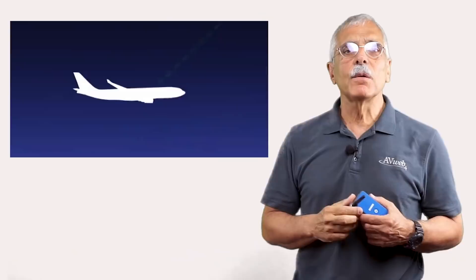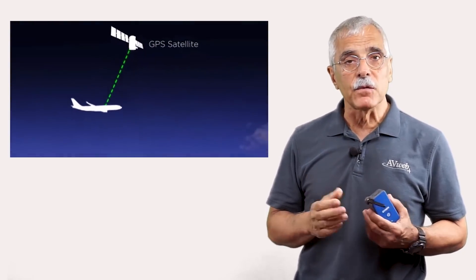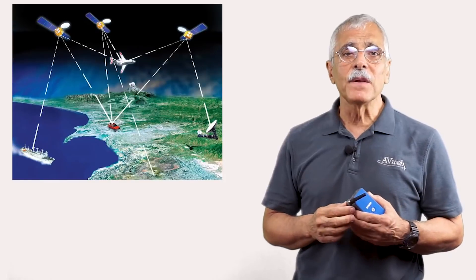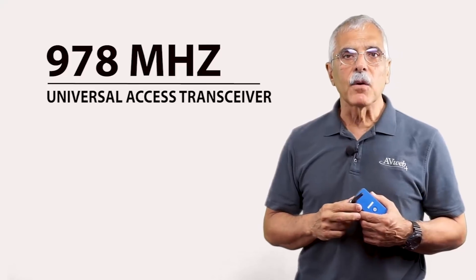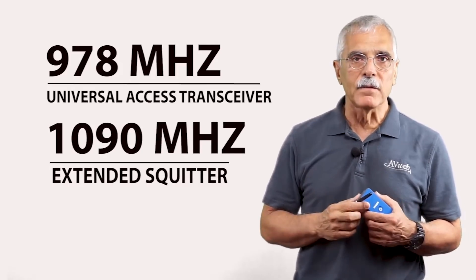ADS-B out is the part that tells air traffic precisely where your airplane is based on GPS position. But to sweeten the deal and to get people to buy ADS-B, the FAA also made data flow the other way, so ADS-B can transmit weather and traffic information to the cockpit — that's ADS-B in. The whole system works on two frequencies: 978 megahertz and 1090 megahertz — dual band, as they say.